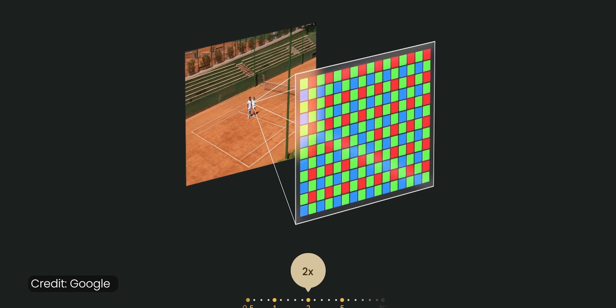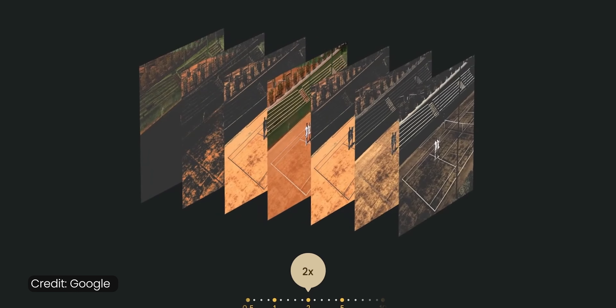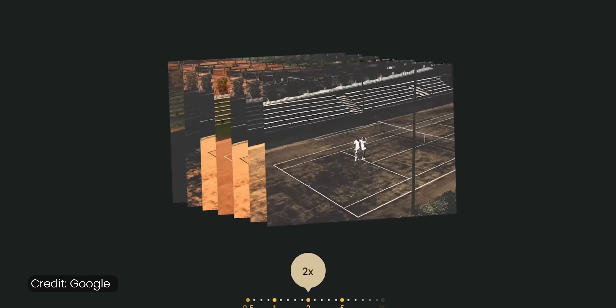So that's the Pixel 7. I think the big limiting factor for phones in this class was just the lack of a zoom camera, and now with the 2x zoom option, the Pixel 7 addresses that. I really think this might be my favorite phone of the year.